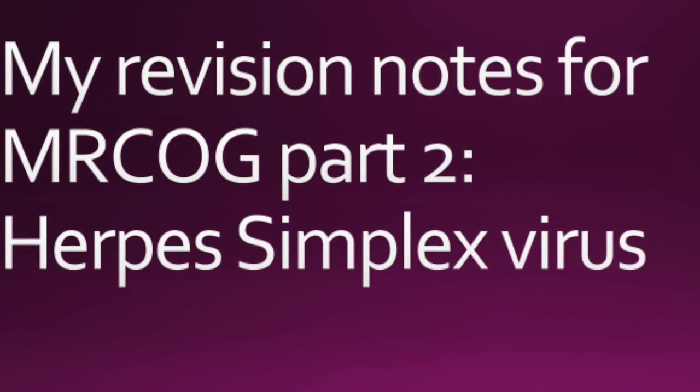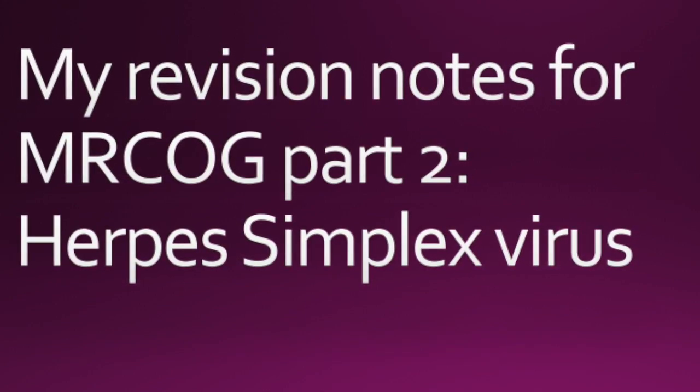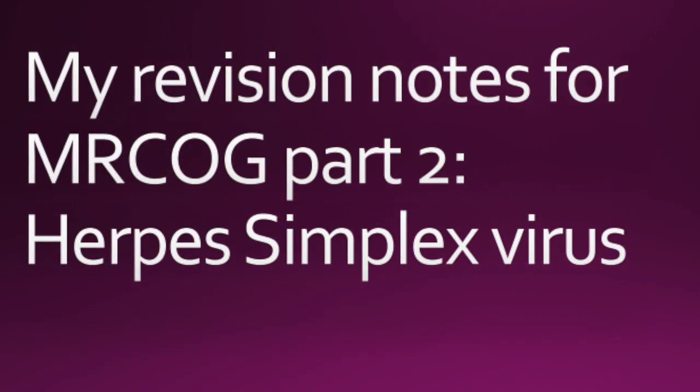Here you go again. I've got my next guideline summary up for you, and this is the guideline on herpes simplex virus.